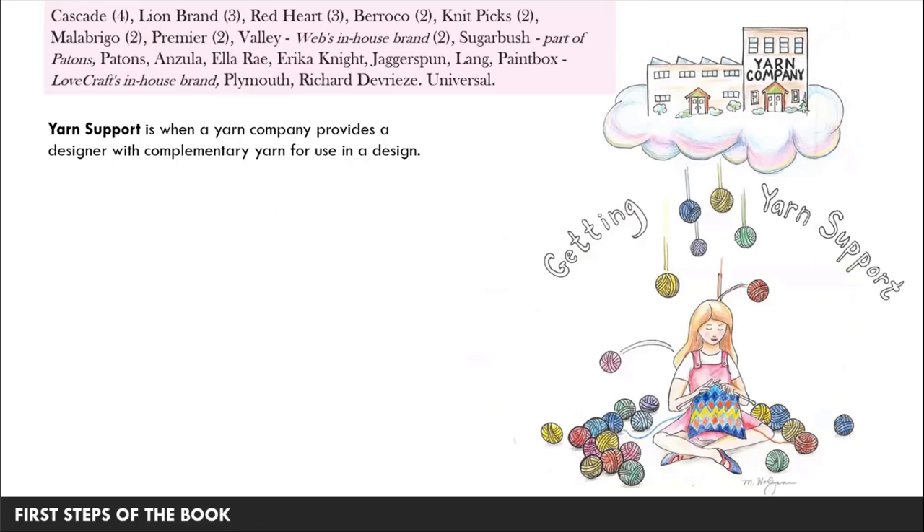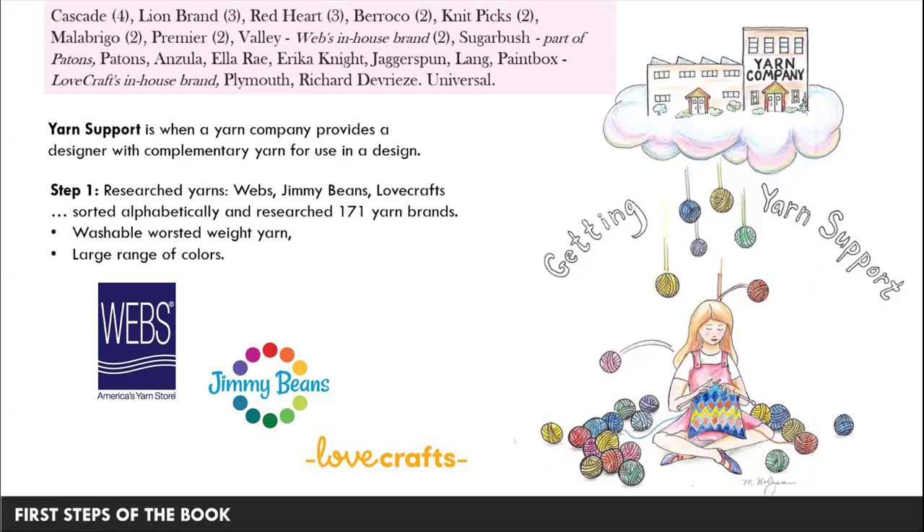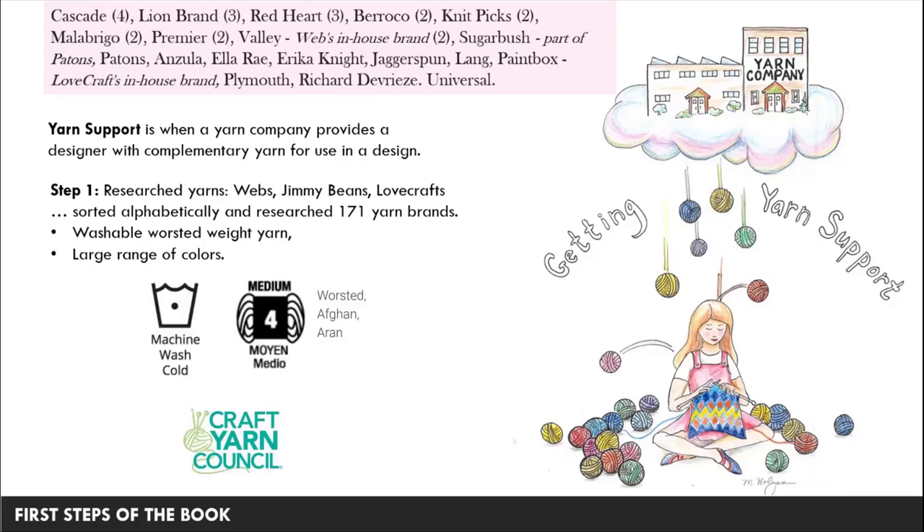With 30 blankets and quality yarn, the cost of yarn was threatening to exceed any royalties I'd make, so it was really necessary to get yarn support. The pink box at the top shows all the companies that provided yarn support — with just one or two exceptions, every company I approached agreed to support one or more blankets. Yarn support is when a yarn company provides a designer with complimentary yarn to use in a design, and in return you publish that design so attention is drawn to their yarn. To figure out which yarns to use, I went to WEBS, Jimmy Beans, and Lovecrafts, downloaded lists of all yarn brands they sell, and researched all 171 yarn brands.